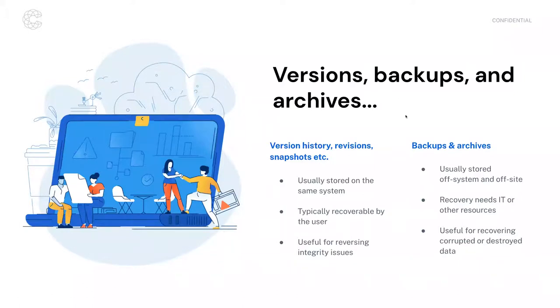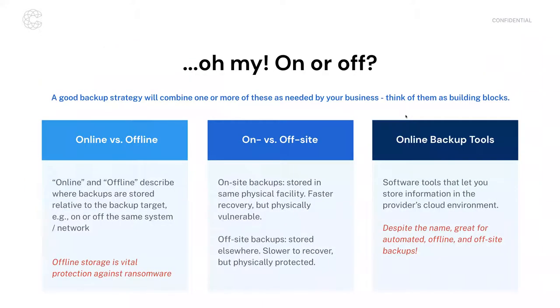Versions, backups, and archives — which should you choose and where should you store them? This is part of building your strategy and figuring out what types of risks your organization might face. You'll choose one or more of these building blocks. Online versus offline really describes where backups are stored relative to the primary system — for example, do you make a copy and store it on a separate hard drive within the same server, or do you physically ship that hard drive to an off-site storage facility?